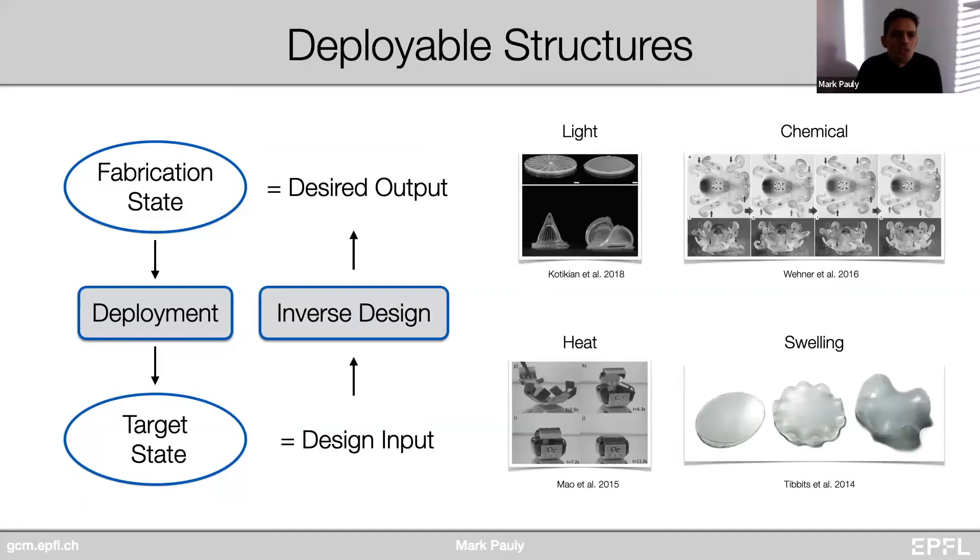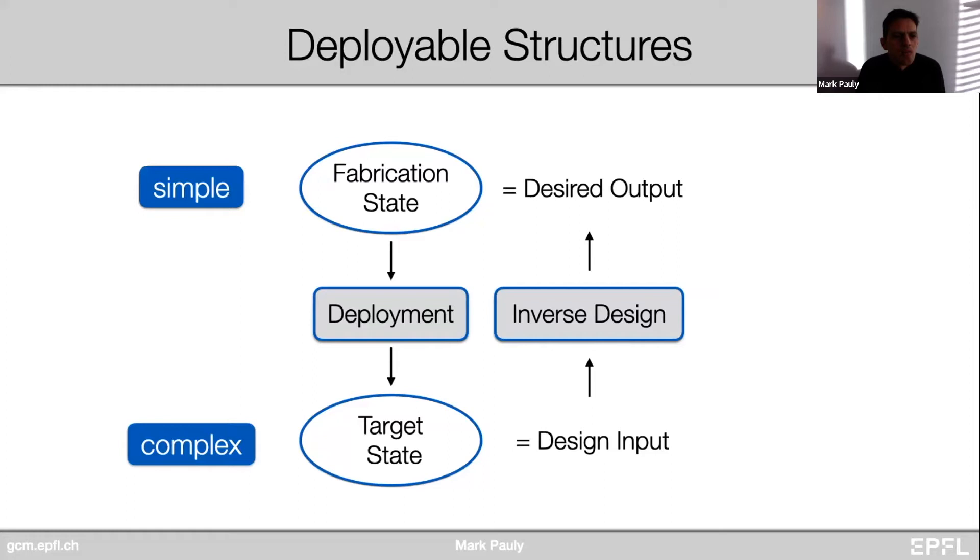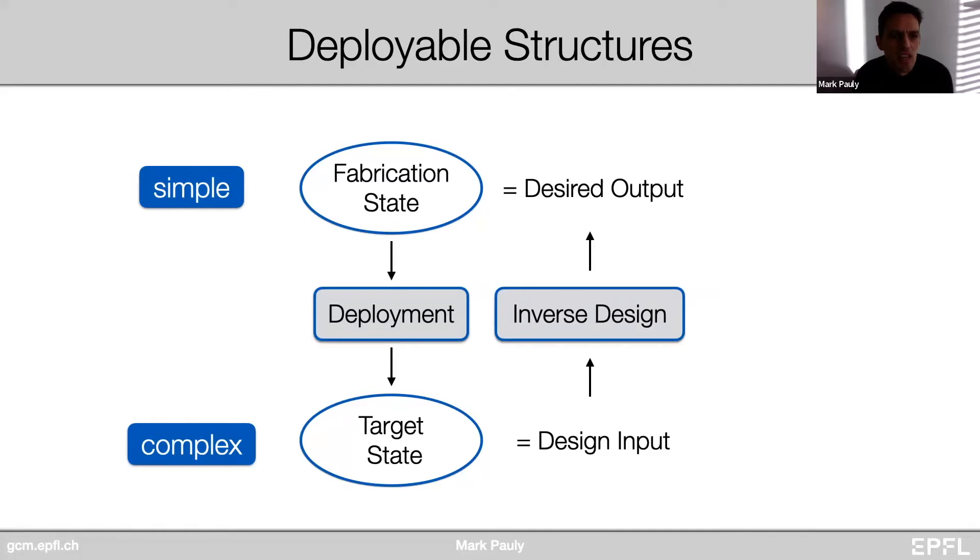From a design point of view, we care about specifying interesting target states, which can be quite complex. But this complexity should not be represented in the fabrication state — we want to produce these systems as simply as possible. To facilitate such a design process, we need very accurate and robust simulation methods that can predict how the system will transform from the fabrication state into the target state.